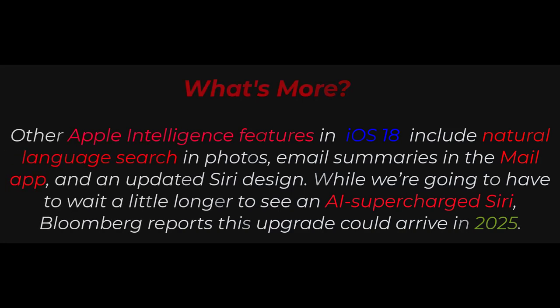What's more, other Apple Intelligence features in iOS 18 include natural language search in Photos, email summaries in the Mail app, and an updated Siri design.